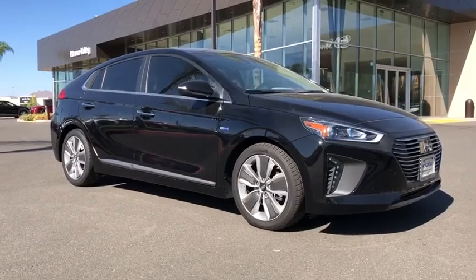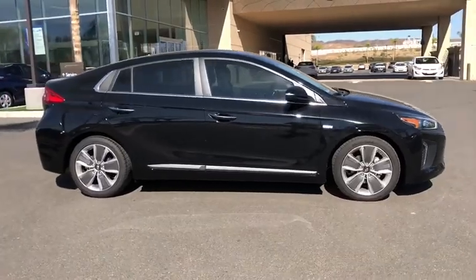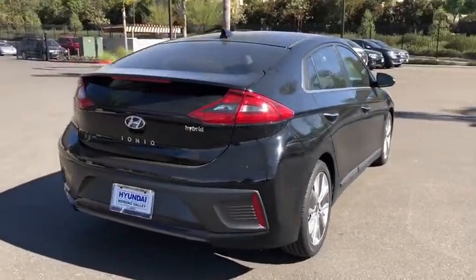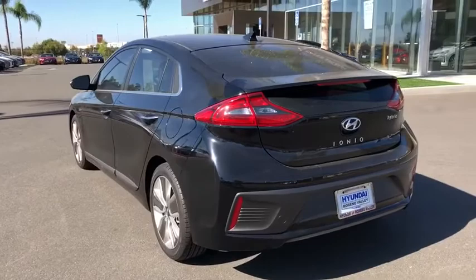Looking for the right vehicle? Check out the 2019 Hyundai Ioniq Hybrid. The sleek looking Hyundai Ioniq Hybrid offers a nice quiet ride while providing ample comfort. The Ioniq was built with efficiency in mind, but it will still give you a sporty driving experience.